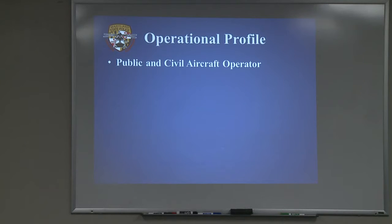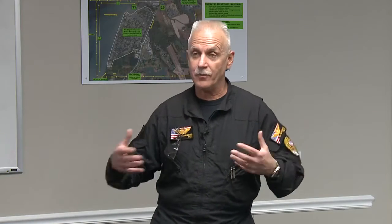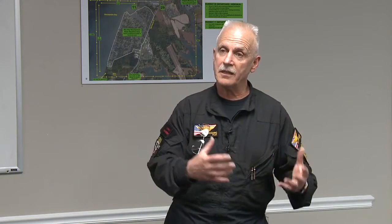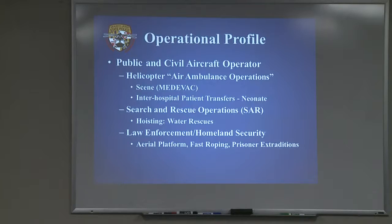We're a public and civil aircraft operator. The CFR is Part 91, Part 135, Part 61 for certification. Basically, public aircraft statutes allow a public entity — and we are a public entity, the Maryland State Police. The State of Maryland bought the aircraft for the Maryland State Police to operate, which fits part of the definition. You also have to do something associated with a government entity or government service.